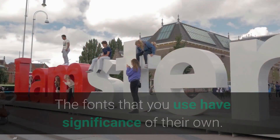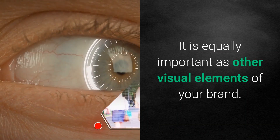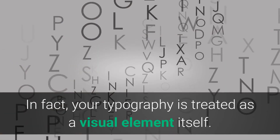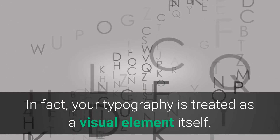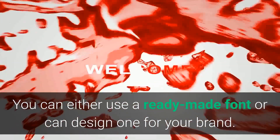Typography. The fonts that you use have significance of their own. Typography is equally important as other visual elements of your brand — in fact, your typography is treated as a visual element itself. You can either use a ready-made font or design one specifically for your brand.